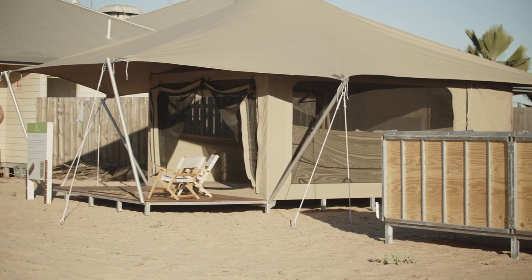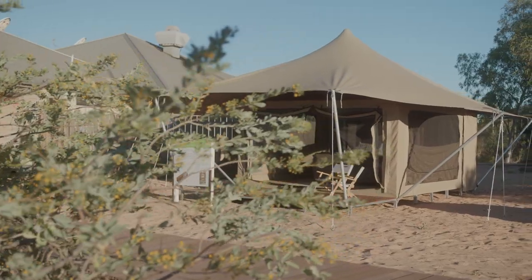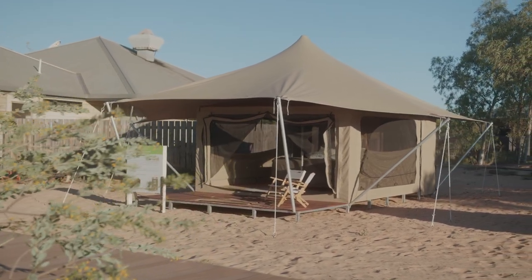The pop-up tents can be utilised for a season and packed up without a footprint, ensuring the natural environment remains intact for generations to come. For more information, head to the EcoStructures website.